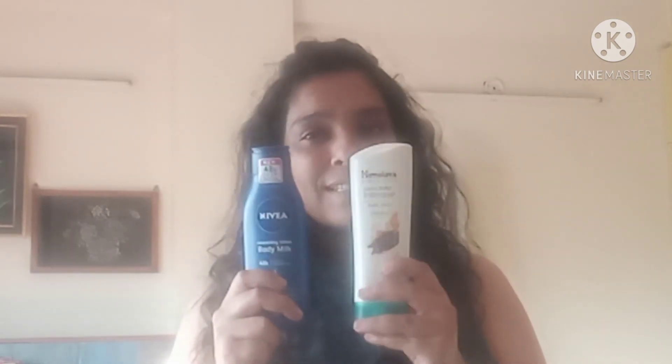As these containers are of 200 ml, both the Nivea and Himalaya containers are 200 ml and they are for dry skin — extremely very dry skin. They are both designed for dry skin.